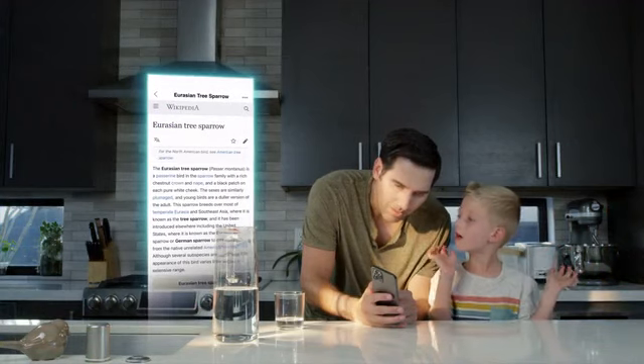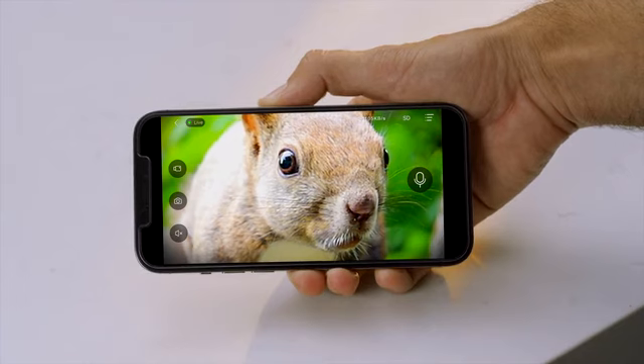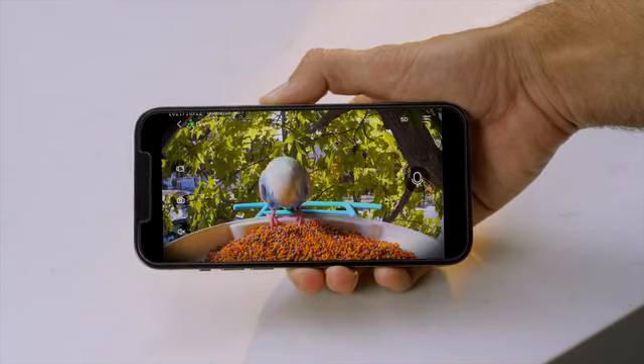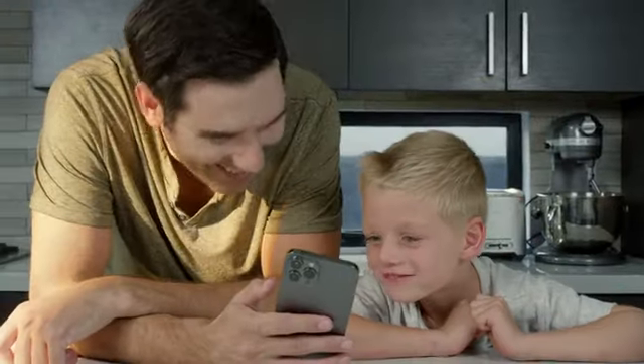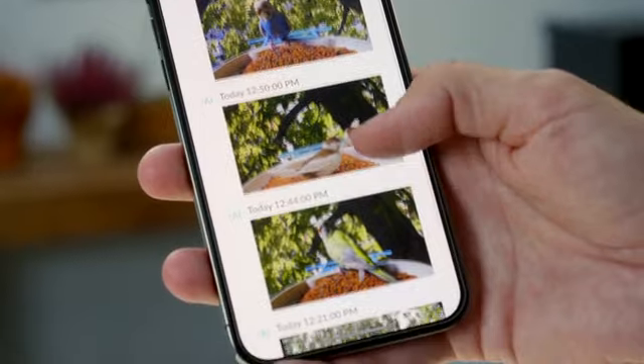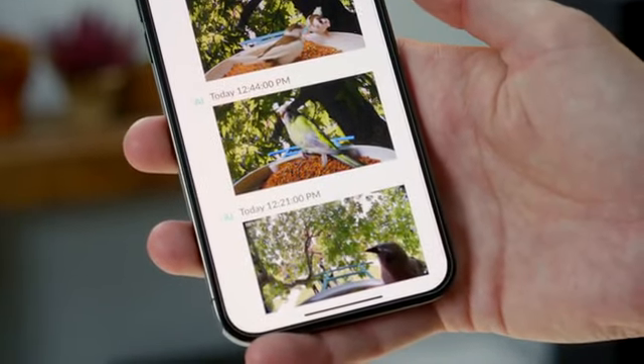Eurasian tree sparrow! Squirrel, go away! Bird Feed's enhanced 1080p FHD lens and 110-degree wide-view angle capture the live streaming of birds visiting, and those moments will be saved in the NetView app automatically.